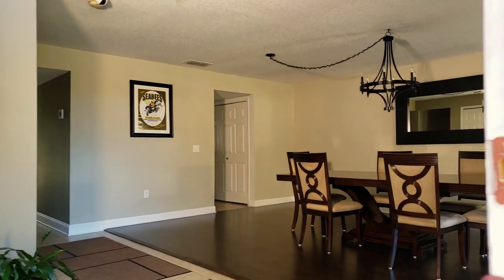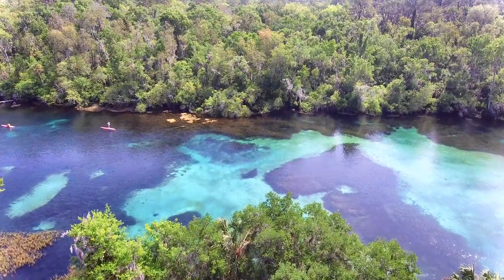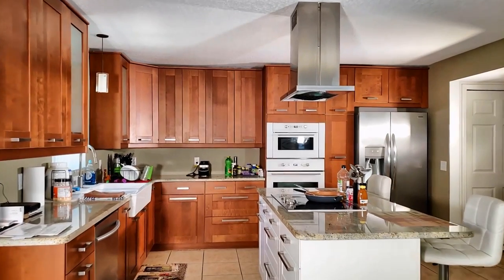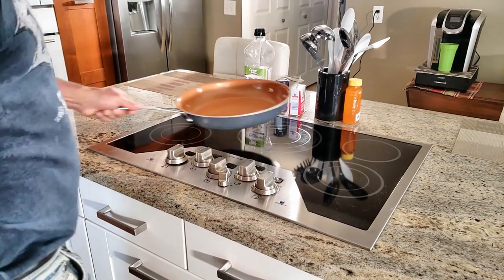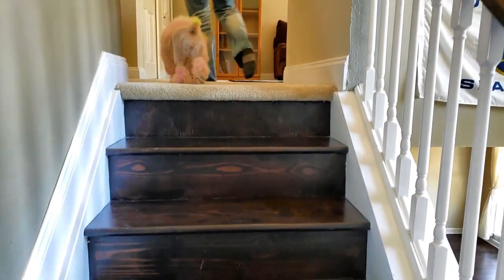Fluid Living Spaces defines this understated yet sizable home located mere minutes away from the renowned Rainbow River and its natural springs in Dunnellon, Florida. This spacious home features 4,000 square feet of living with a full bedroom suite and bath on the lower level.